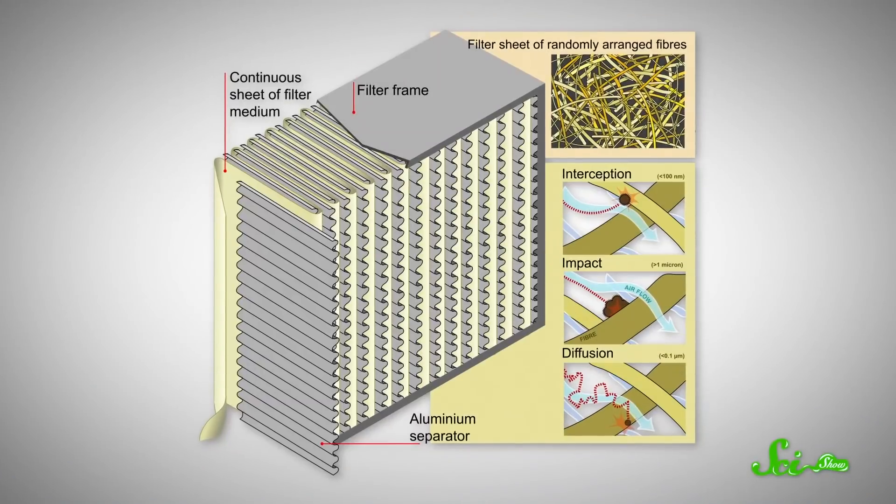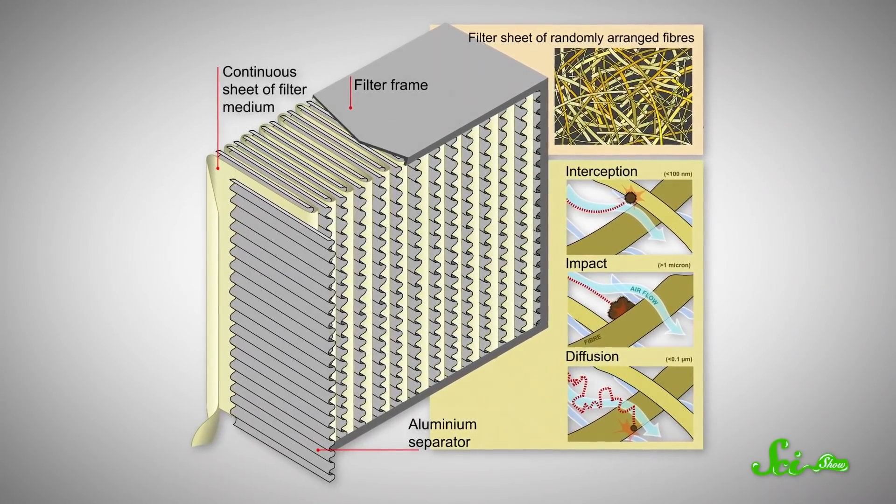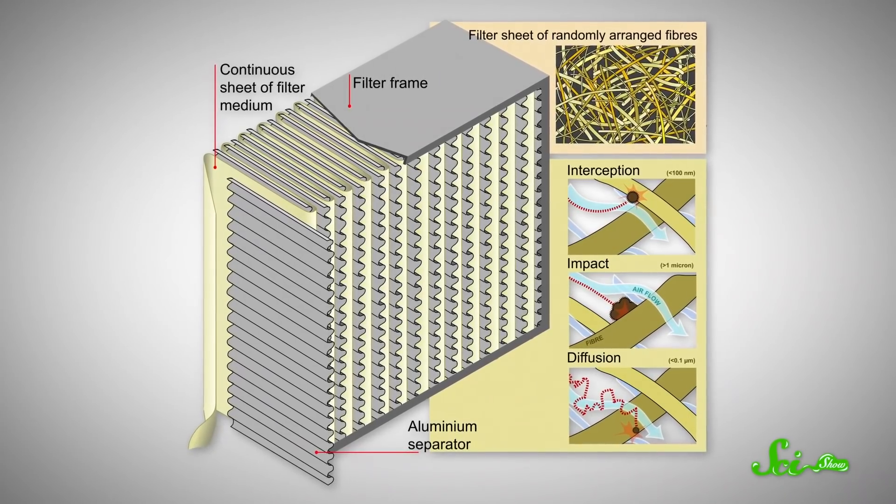So the first HEPA filters were designed to stop these penetrating particles, with big sheets pleated many times to lengthen the gauntlet that the particles have to run. In this way, the Manhattan Project created an important safety innovation with uses far beyond the atomic.